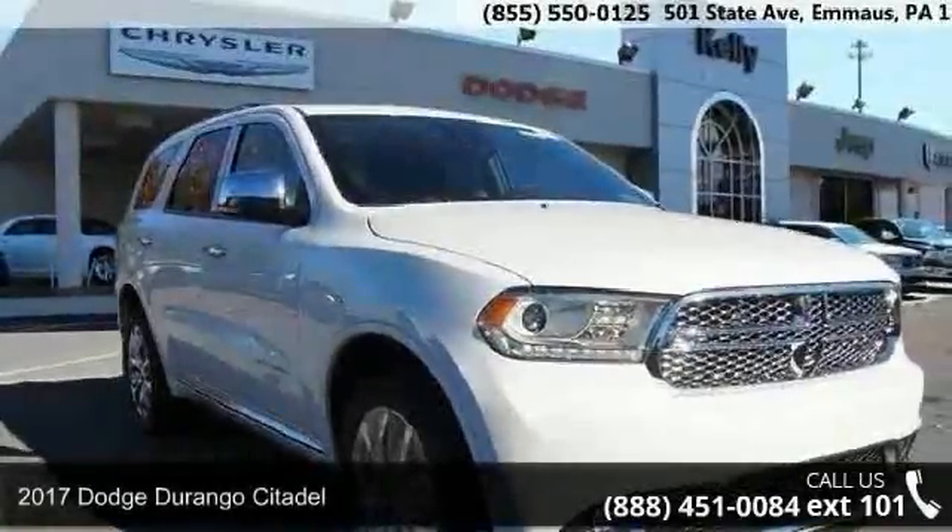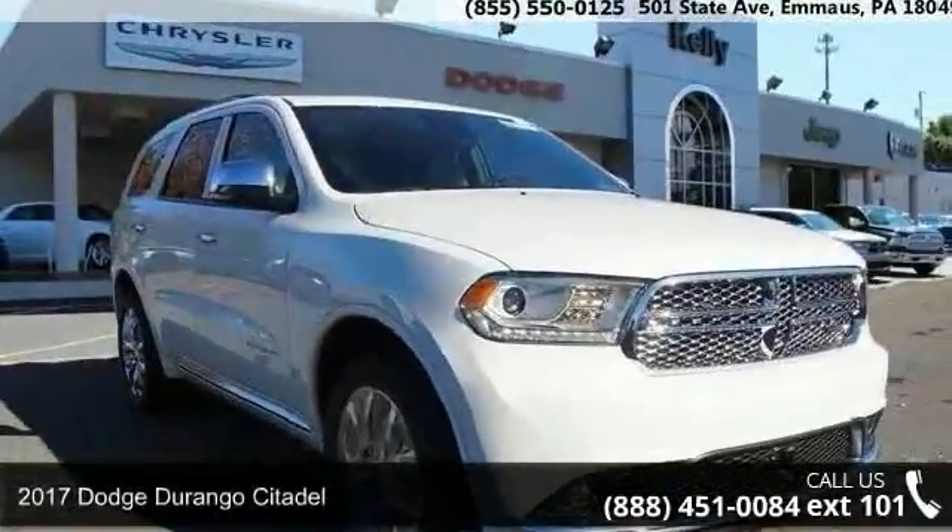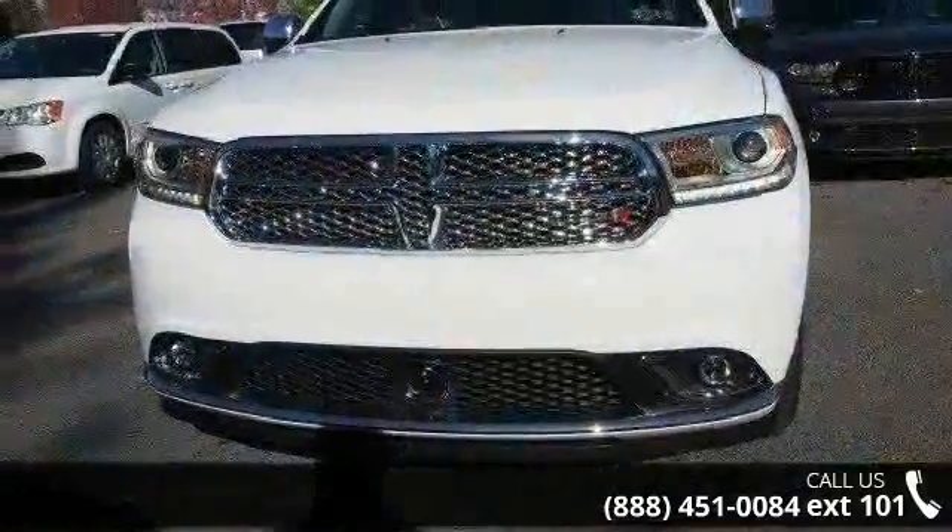Check out this 2017 Dodge Durango Citadel. If you are looking for a first-rate auto, this one could be yours today.